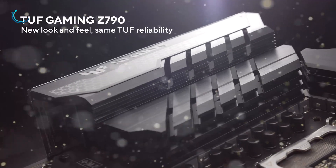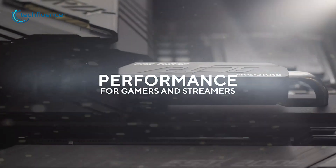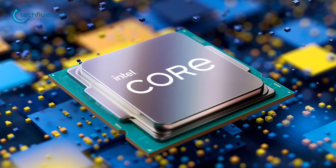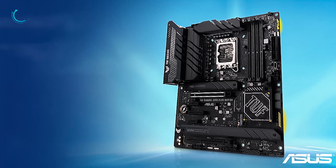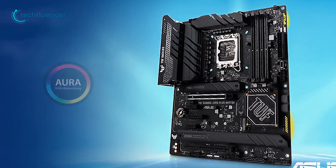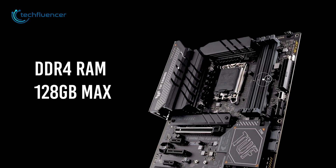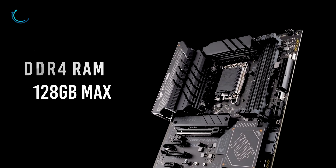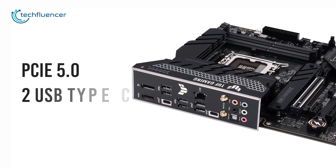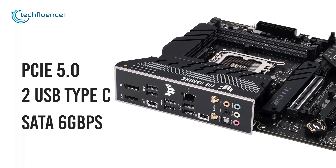Up next, we have the TUF Z790 Plus Wi-Fi D4 — a perfect mid-tier ATX motherboard for gamers who want to experience the full potential of the 13th gen Intel processors. With a clean minimalist Aura Sync RGB lighting design, this motherboard is an ideal choice for many gamers, and DDR4 memories up to 128GB max are also supported. Next-gen connectivity such as PCIe 5.0 and two USB Type-C along with SATA 6GB/s are also included.